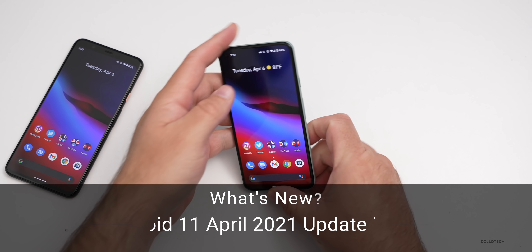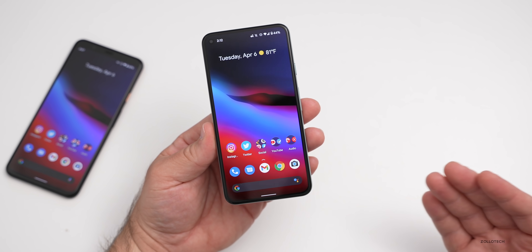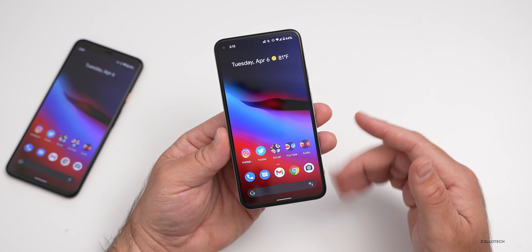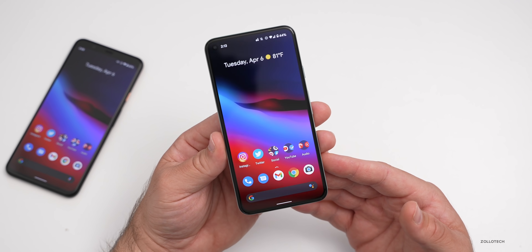Hi everyone, Aaron here for Zollotech. The Android 11 April 2021 update is now available for all supported Pixel devices, as well as Android One devices and many Samsung devices as well. Although it's up to your manufacturer to push that out, so you may be seeing it already if you're on a different Android device, or it may be some time.